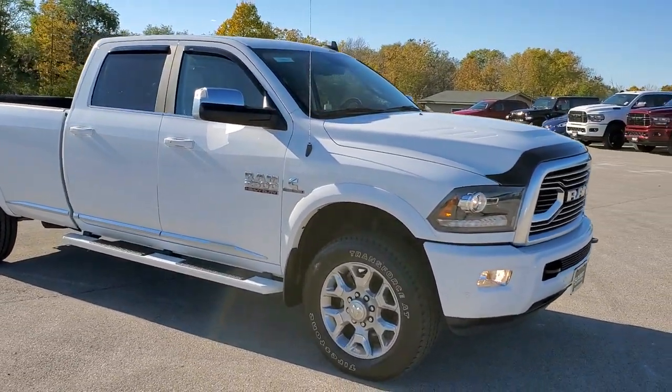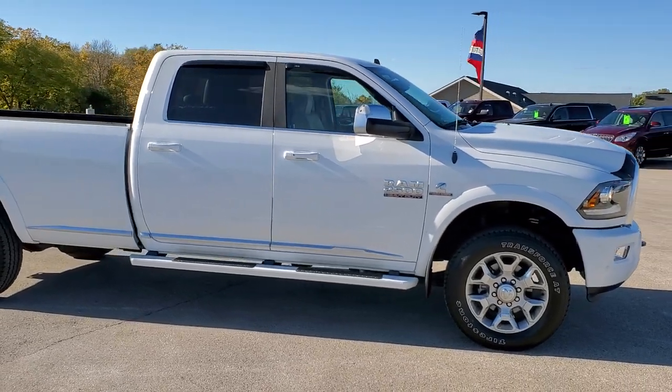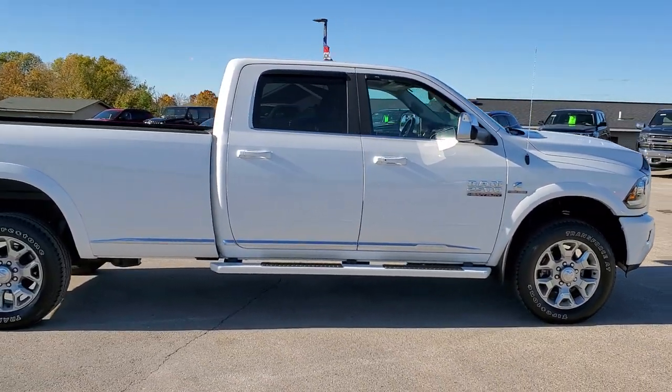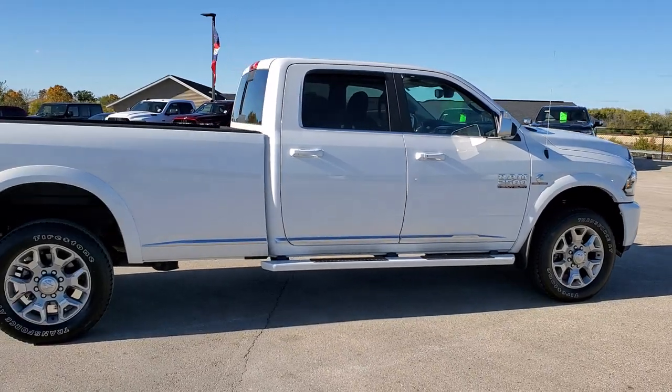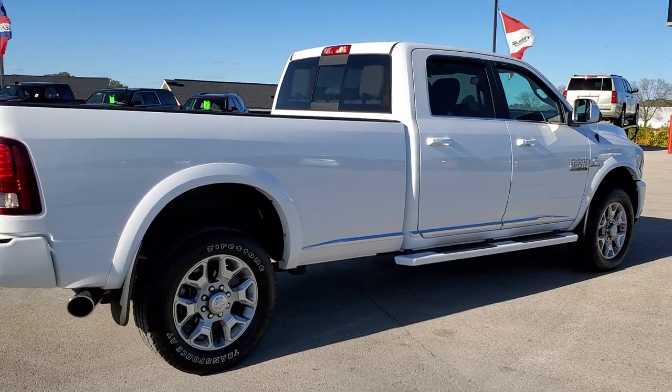This truck has the 6.7 liter Cummins Diesel. It has been fully safetyed and inspected by our service shop. It has a fresh oil and filter change, all the fluids have been checked and topped off, and this truck is 100% ready to go.